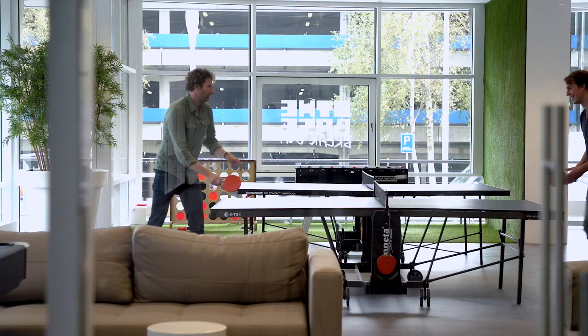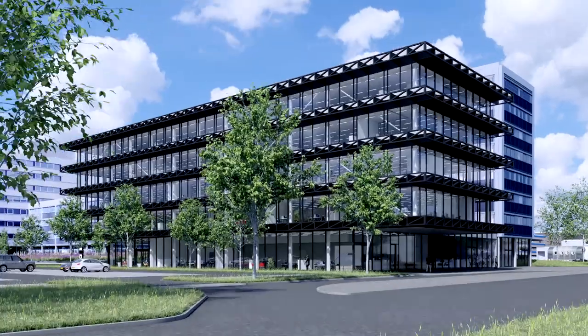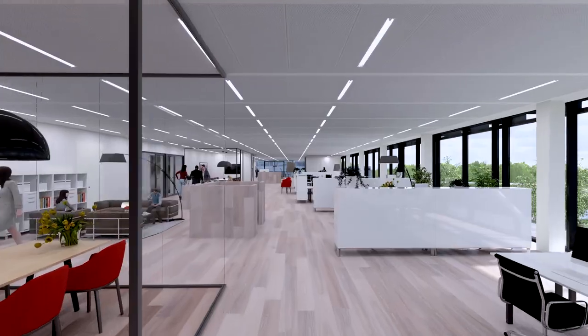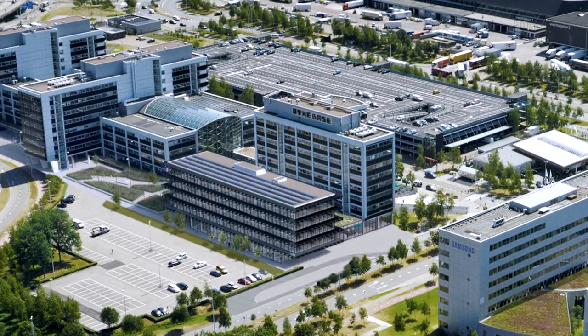The Base's makeover was so successful that in September 2017 construction began on the Base D. This 6,000 square meter office building will be directly connected to the existing Base and all its facilities.